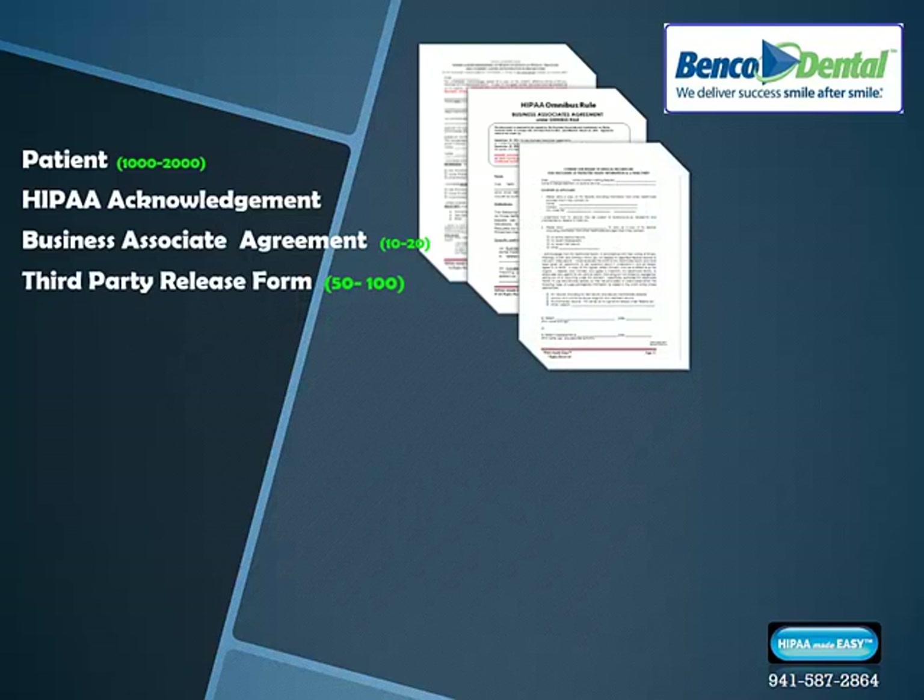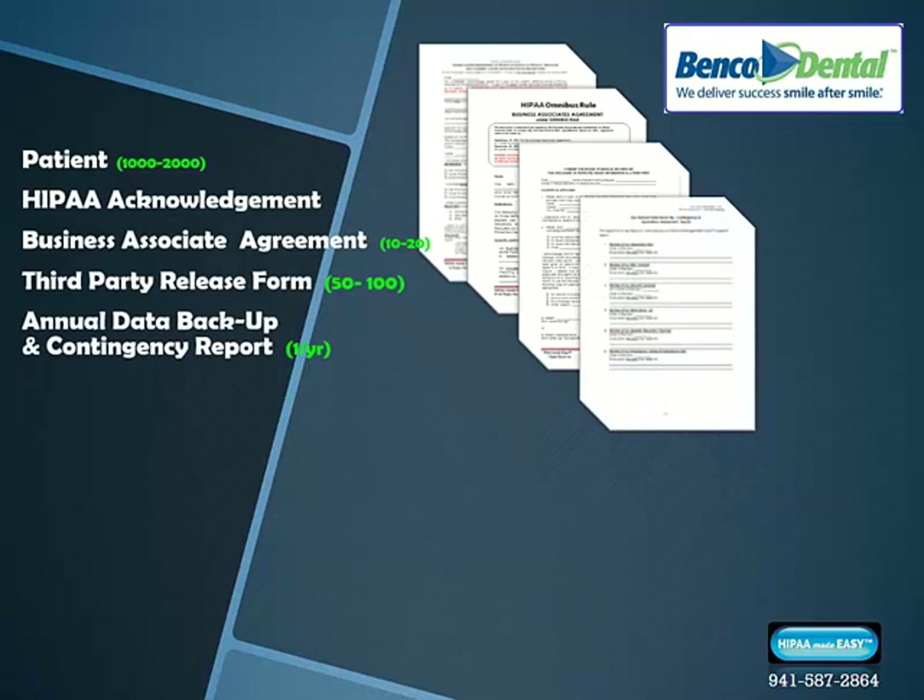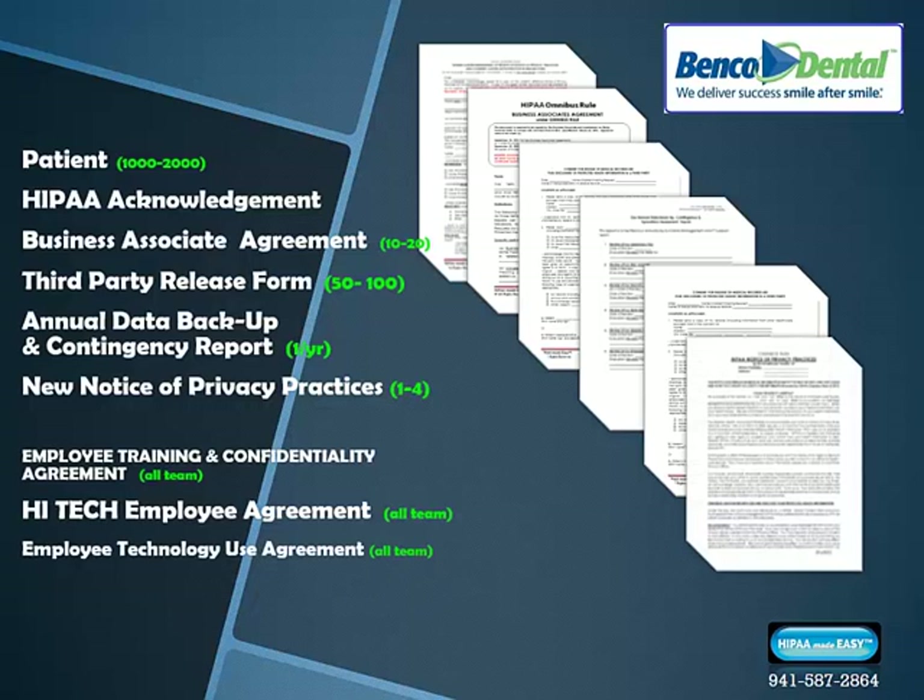A third-party medical release form is needed for any guardians who want to pick up records or x-rays. At least once per year, your IT tech should fill out an annual data backup and contingency report acknowledging your daily data backup practices and that you have a recovery plan for PHI in case of any office catastrophe. A new notice of these laws needs to be on display within your office, and if you have a website, a new HIPAA Omnibus Rules notice of privacy practices must be posted there — it's the law. All employees should sign an employee training confidentiality agreement and an employee technology use agreement.